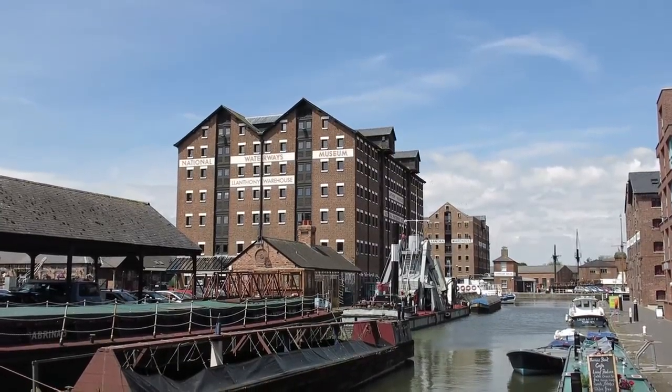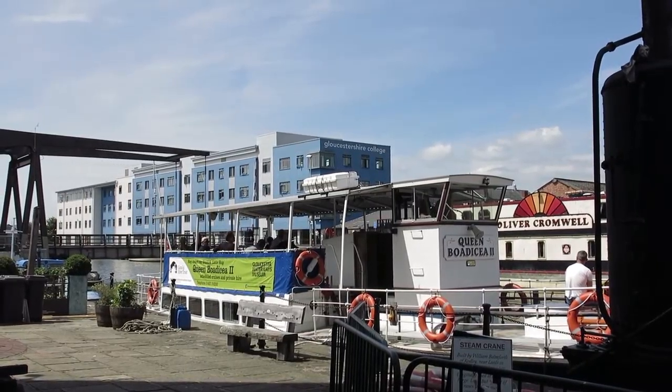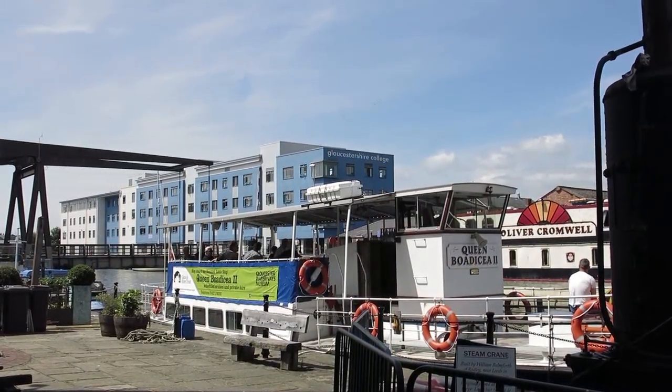I went into the Waterways Museum, which occupies floors 1 to 3 in this old warehouse. I did not go on the boat trip which runs from here.